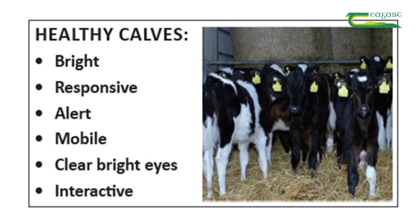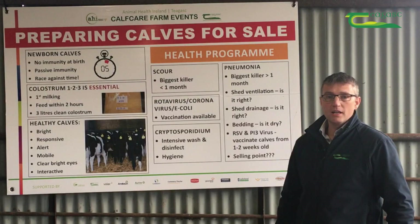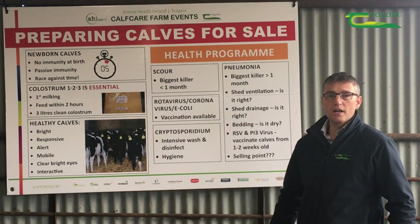Healthy calves — we know what they look like. They're bright, responsive, alert, mobile, clean, with bright eyes and interactive. And when they are risen, they stretch out rather than are hunched over.